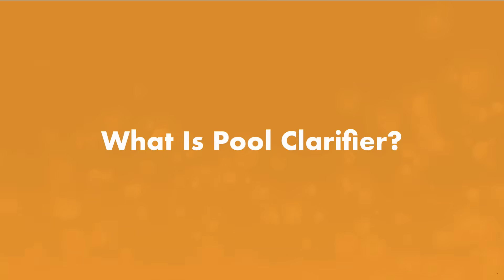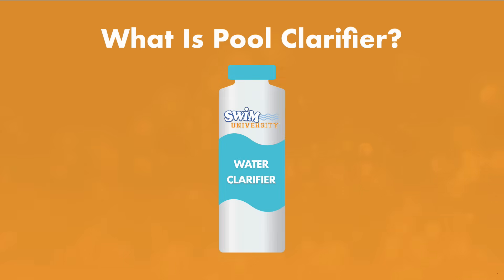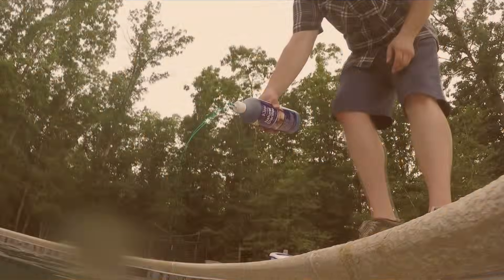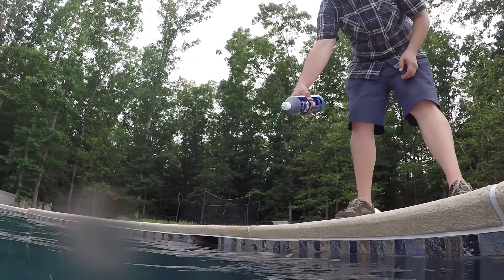Let's start with pool clarifier. Pool clarifier contains polymers that clump together those tiny particles that cloud up your pool. When you add clarifier to cloudy water, all those tiny particles coagulate together into bigger particles that your filter can actually capture.